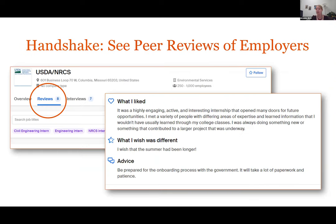A new feature of Handshake is peer reviews. If you complete an internship and want to post a review about your employer, you can do that in Handshake. Or if you're considering working for an employer, you can see if anyone at another university or Oregon State has posted a review, so you can learn more about that company.